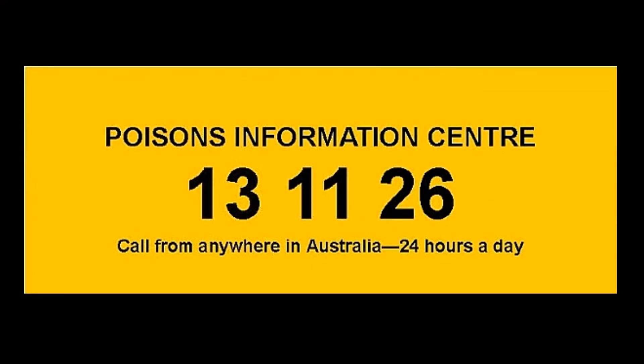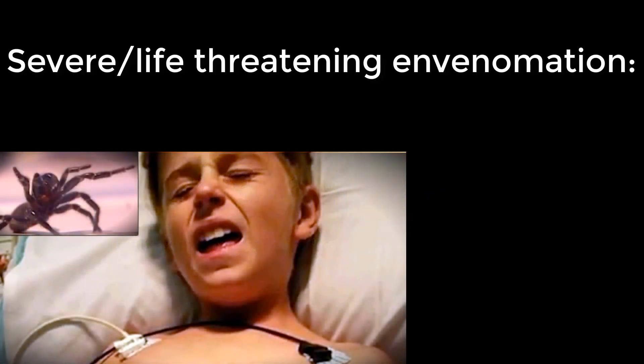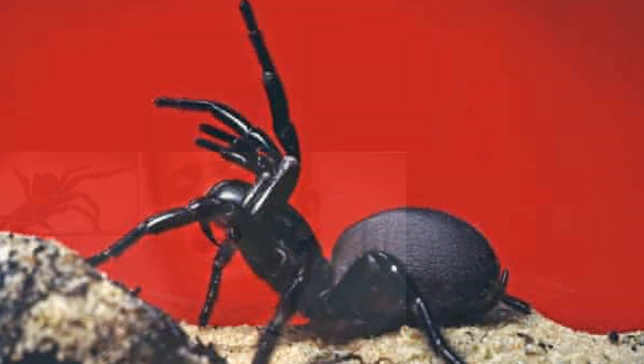Always link in with the Poison Information Centre — 13 11 26 — for advice and ongoing assistance. If there is severe envenomation right from the very beginning, start with four vials along with all supportive resuscitative measures. If the patient has no symptoms after a bite and remains so for four hours, the pressure bandage can be removed, the patient observed for a further two hours, and if asymptomatic, safely discharged.